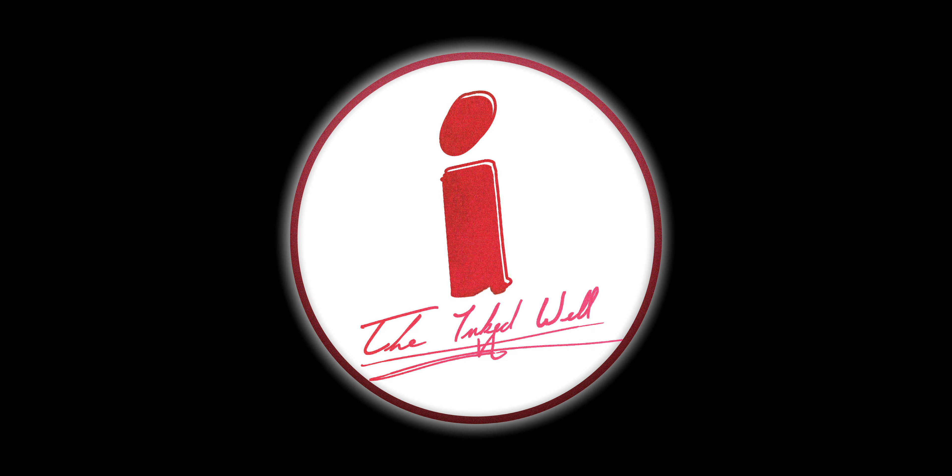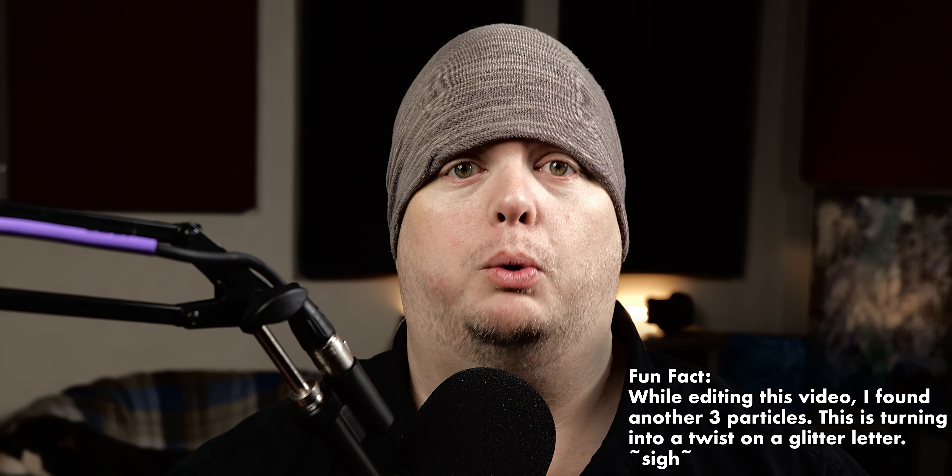It's a good thing Colorverse makes some amazing inks because I'm going to be cleaning this one out of my keyboard for months to come. I ended up spilling some of the companion bottle while setting up for this video. Not only is it going to take a bit for the ink to come completely off my fingers, but I'm pretty sure I'm going to be finding shimmer particles in my keyboard for quite a while.